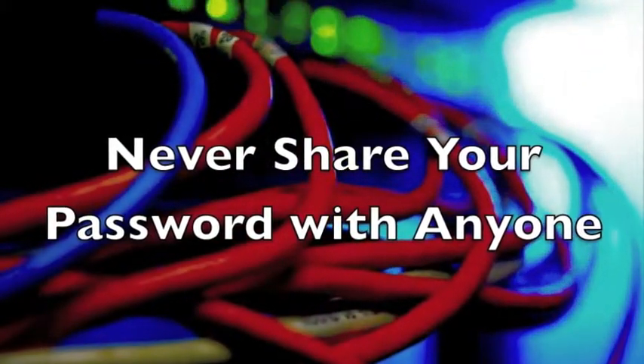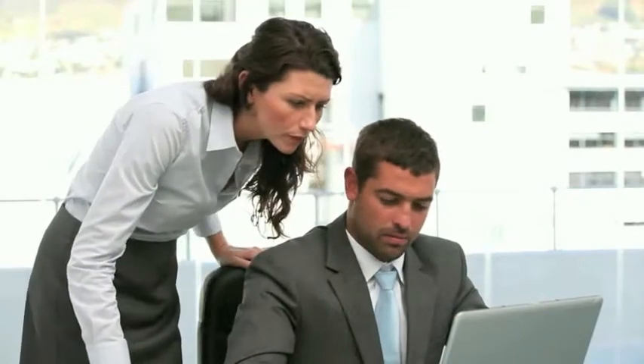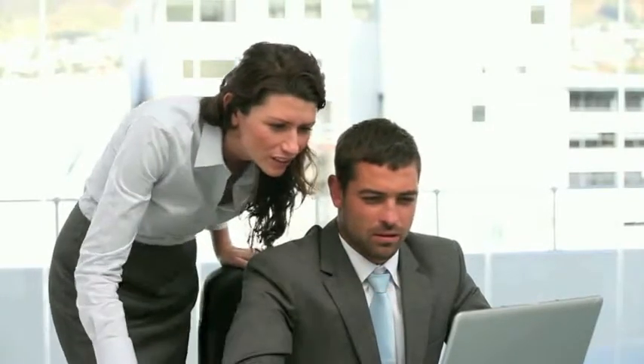And finally, never share your password with anyone. It doesn't matter how much you trust somebody — it's dangerous to share it via email, text, or any other way. If your password does get into the wrong hands, it can cause major damage to your personal information and accounts.